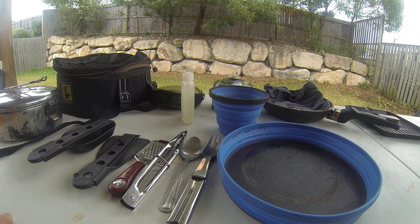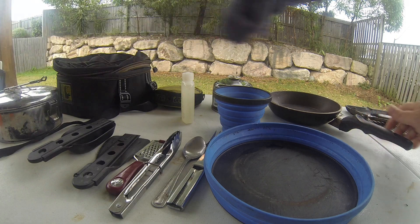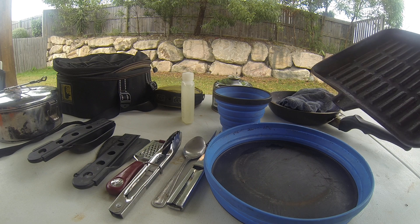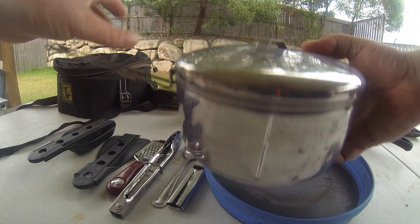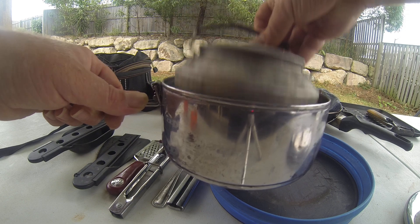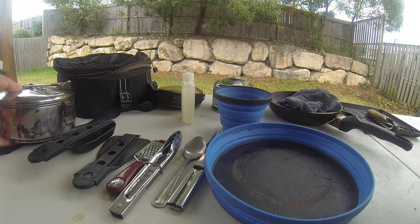As far as cooking is concerned, we've got a saucepan for doing eggs and pastas and stuff like that. I've got a cast iron griddle plate — I know it's a little bit excessive, but I do like my steak when I'm on the road. I've also got a pot for cooking pasta and a kettle, which sits inside.